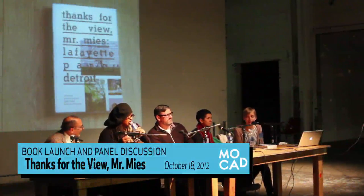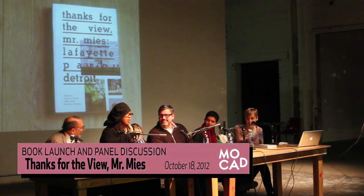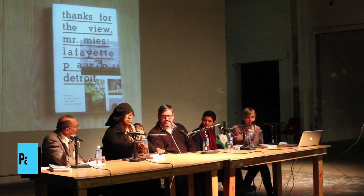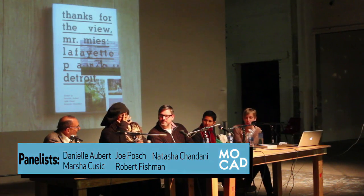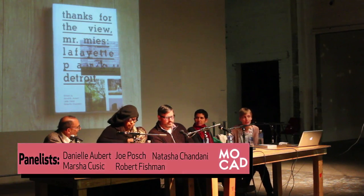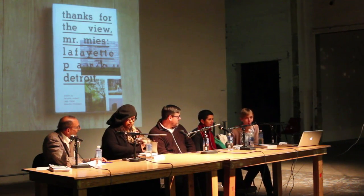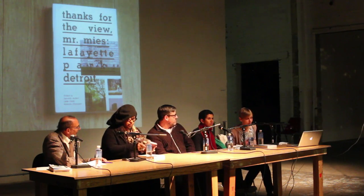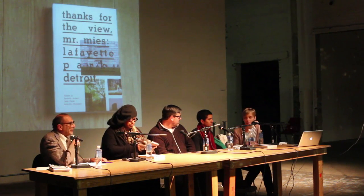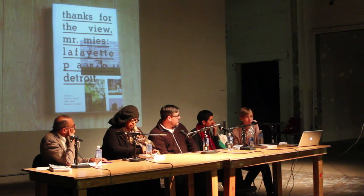Thanks everyone for coming tonight, and thank you to Robert Fishman for moderating this conversation. He's a professor of urban planning and architecture at the University of Michigan. We're thrilled to have him moderate this. Marcia and Joe are both contributors to our book, and Natasha and I are two of the three co-editors and co-designers. We're going to give a brief introduction to Lafayette Park.